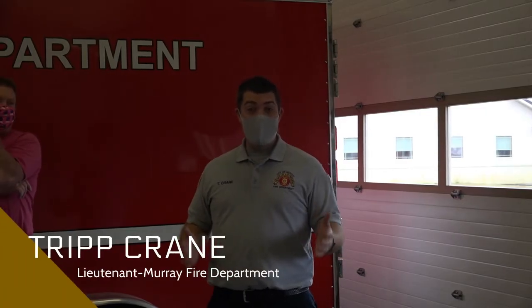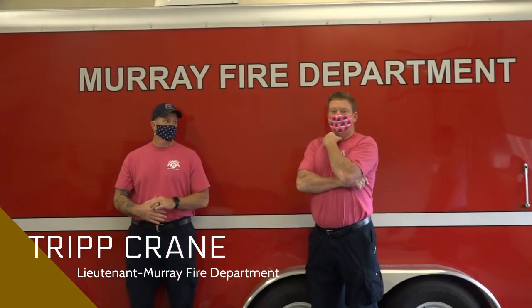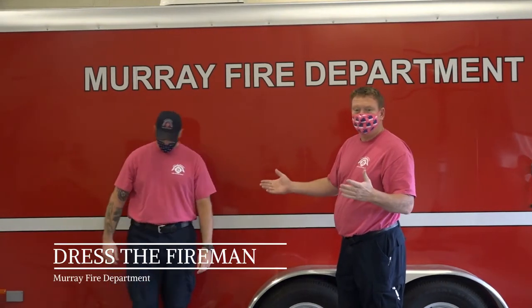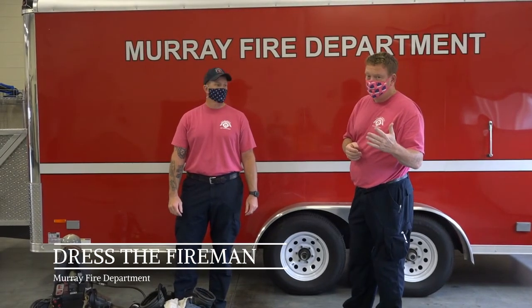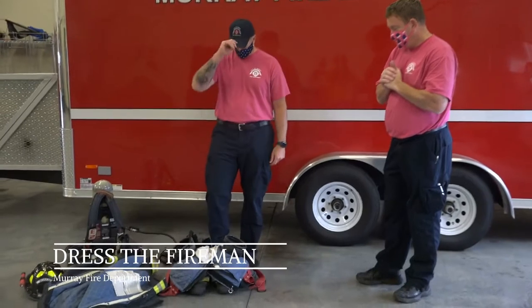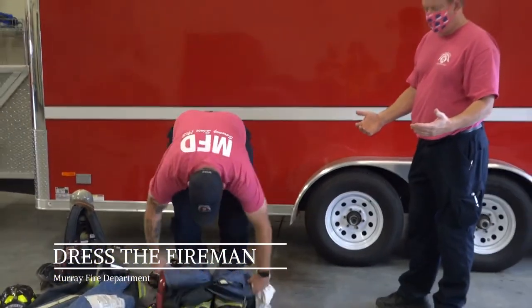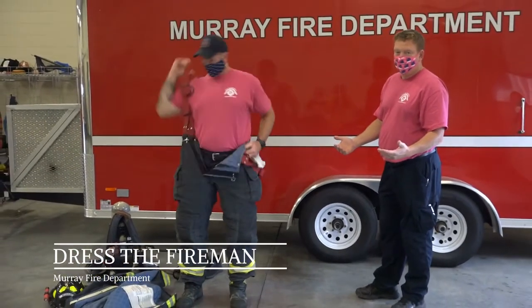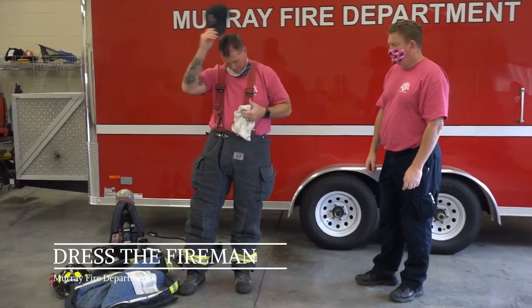This game we like to call 'Dress the Fireman.' I'm going to hand it over to Battalion Chief Franklin. Hello guys and gals, today we want to let you see what a fireman looks like. This is Firefighter Russell Boyd — a pretty nice guy. When we arrive at your house, he's not going to look like he does right now. The first thing he needs to put on — anybody say boots? Let's see Russell put on his boots. Now, he's just got his boots and pants on, so what comes next? Maybe a jacket.